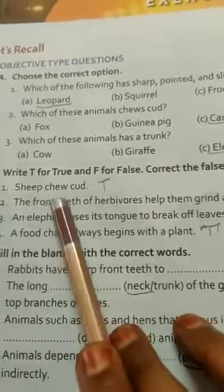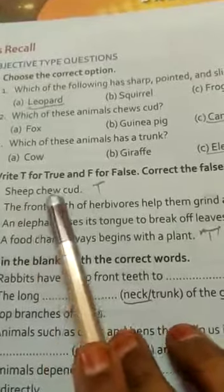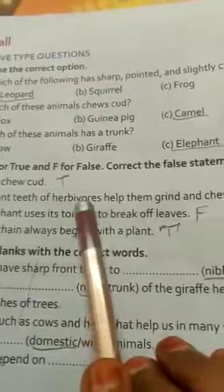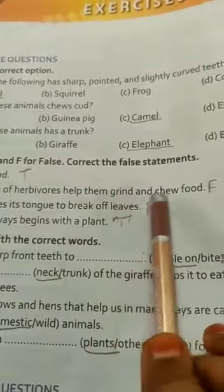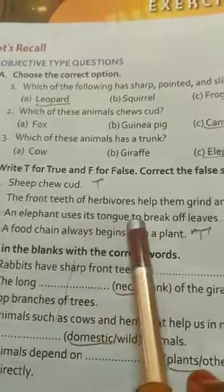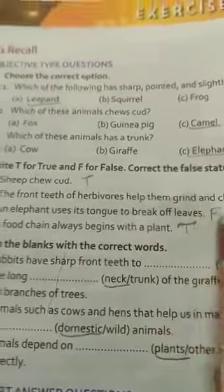Next one, true or false. First one: sheep chewed cud — True. The front teeth of herbivores help them grind and chew food — False. Animals use their trunk to break off leaves — False.